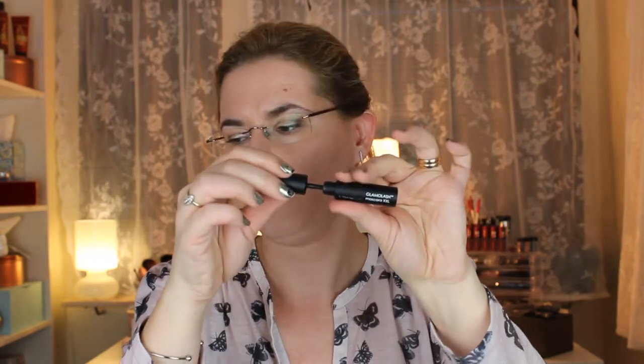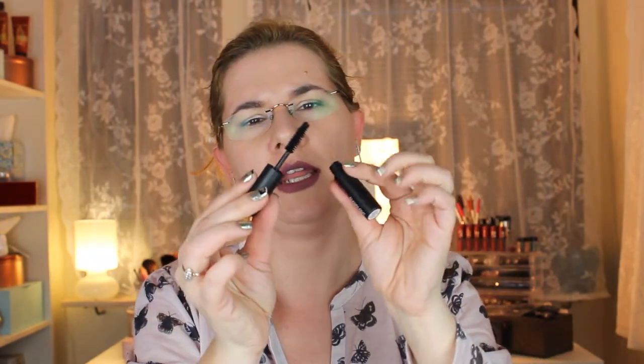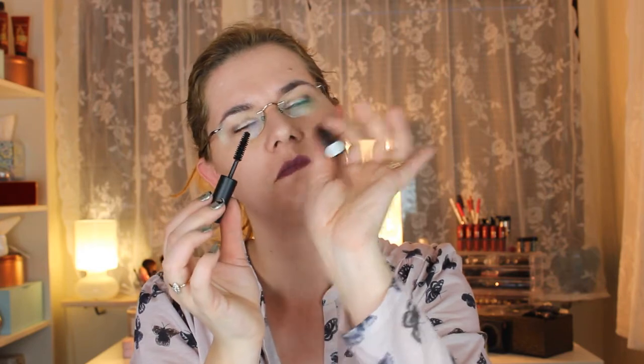Rodial Glam Lash Mascara XXL. This is a brand I really really like — which is strange to say because I've only tried their expensive primer that I got a couple of months ago, but I love it and can't live without it. This is their Glam Lash Mascara XL. I haven't tried it yet and I don't know if it's waterproof. Oh, I really like the brush — I love these kinds of brushes.